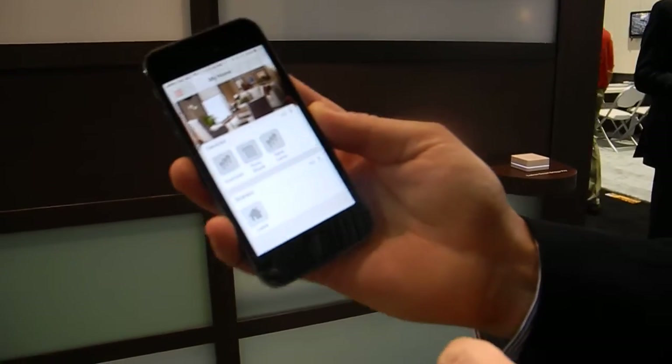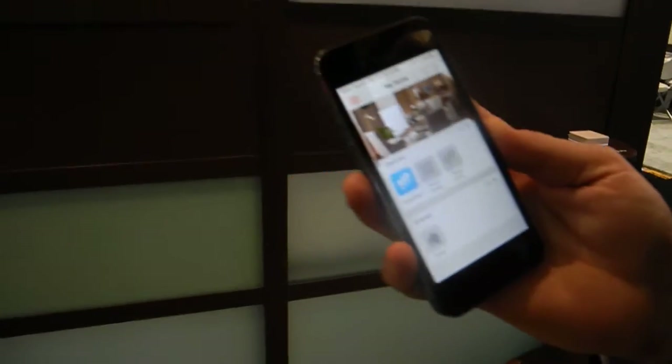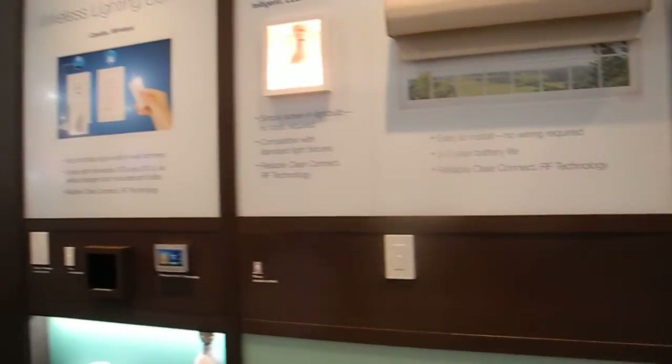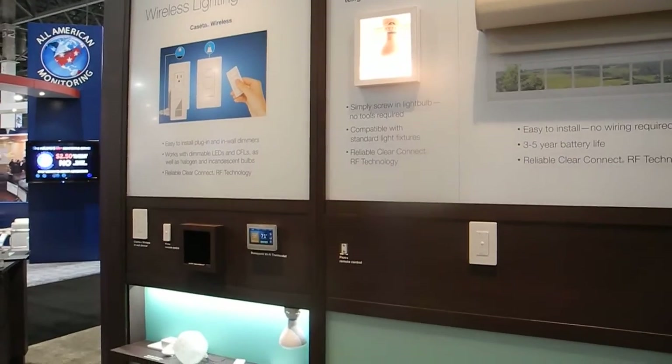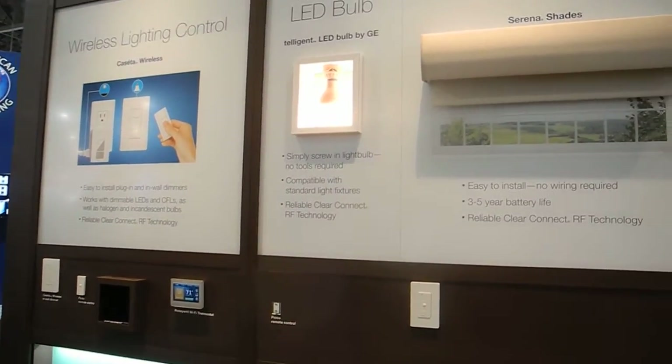I can demo here in the booth by simply touching overhead lights. I can turn on an overhead light. It makes it very easy to add a touch to control any light or shade in a room.